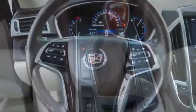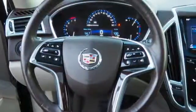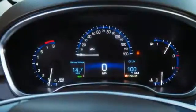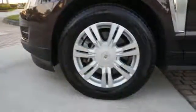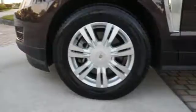The 6-speed automatic transmission with performance shifting and driver shift control, in combination with the 3.6-liter V6 engine, offers an engaging experience. They'll watch as you leave, mesmerized by energy-efficient LED tail lamps.